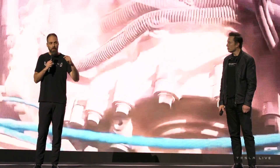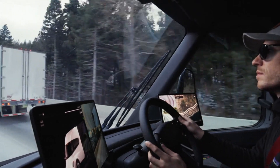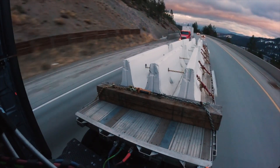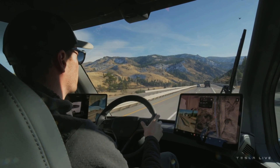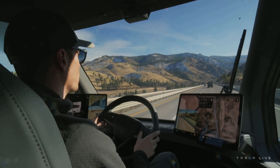Tesla Semi's powerful battery system allows the car to operate continuously and stably throughout long journeys without needing to stop to charge. With its powerful performance, the Tesla Semi can achieve high speeds superior to traditional trucks using fuel-burning engines, and operates strongly on all terrain and road conditions.